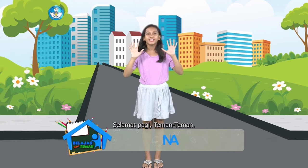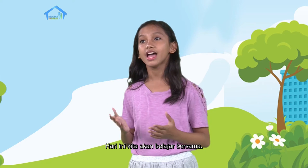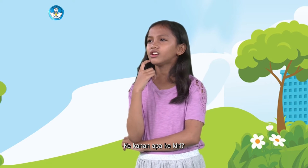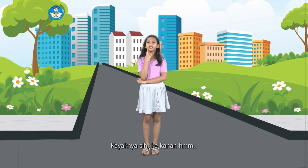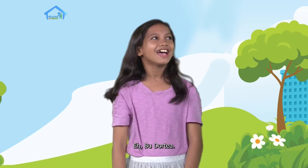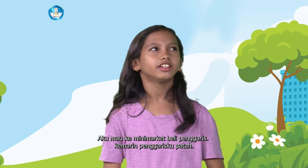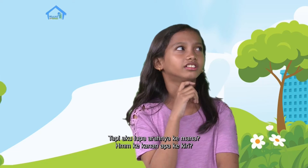Selamat pagi teman-teman. Halo, aku Nona. Apa kabar? Hari ini kita akan belajar bersama. Tapi aku lagi bingung nih - ke kanan apa ke kiri? Kayaknya sih ke kanan. Eh Nona, sedang apa kamu? Eh, Bu Dortia! Selamat pagi, Bu Dortia. Aku mau ke minimarket beli penggaris - kemarin penggarisku patah. Tapi aku lupa arahnya ke mana.